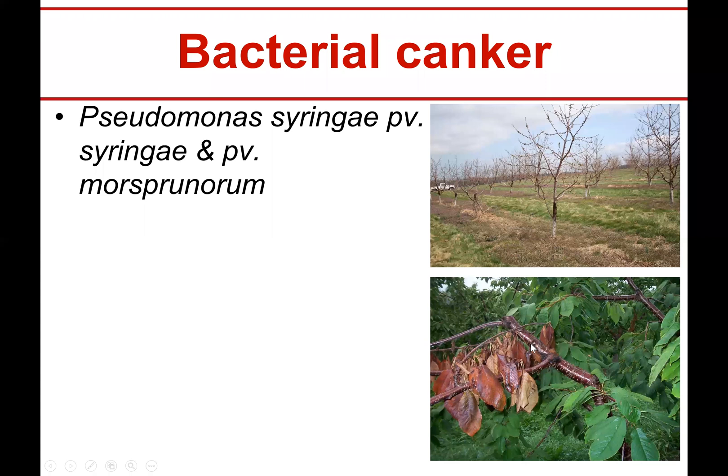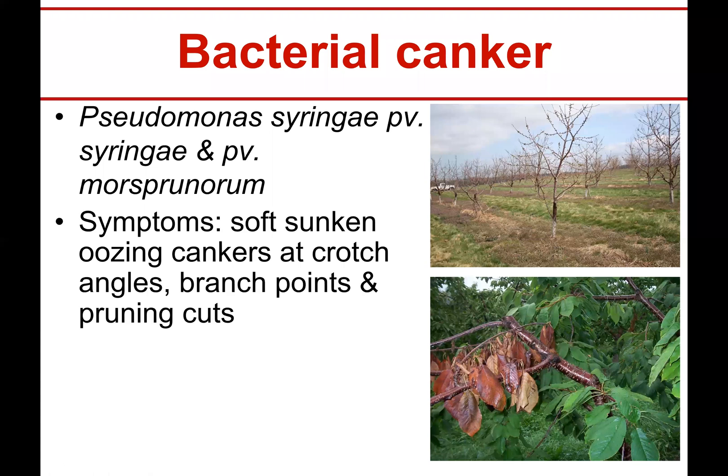It looks just sort of wet and shiny, and right there is the infamous pruning wound that often leads to problems. For the most part, the symptoms are soft, sunken, oozing cankers at crotch angles and branch points and pruning cuts. Anytime you get any part that's easily injured, you can find one of these cankers.